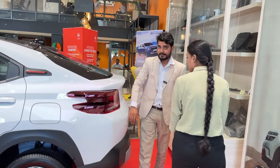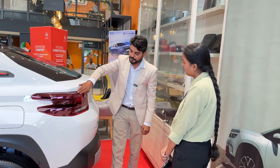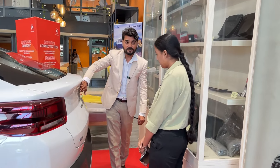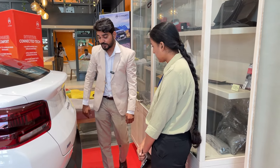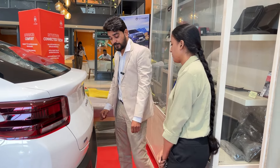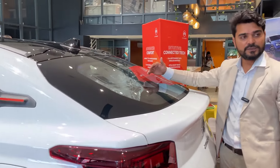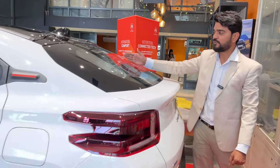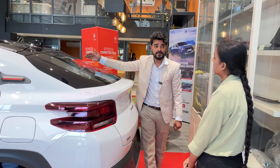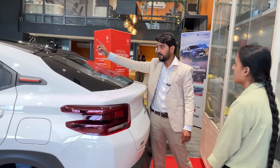This is the tail lamp — a 3D tail lamp design unique to Citroen. It enhances the rear appearance, complemented by the chevron logo and Citroen and Basalt badging. There are two rear parking sensors to assist you. The rear glass has defogger lines. A high-mounted stop lamp is also offered in Basalt, along with a shark fin antenna on the Max variant.